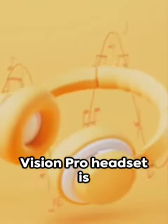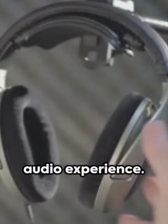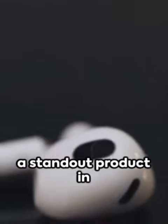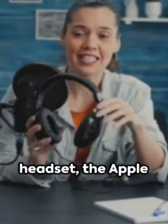Overall, the Apple Vision Pro headset is a fantastic choice for anyone looking for a high-quality audio experience. Its sleek design, comfortable fit, advanced audio technology, and noise-canceling capabilities make it a standout product in the market. So, if you're in the market for a new headset, the Apple Vision Pro is definitely worth considering.